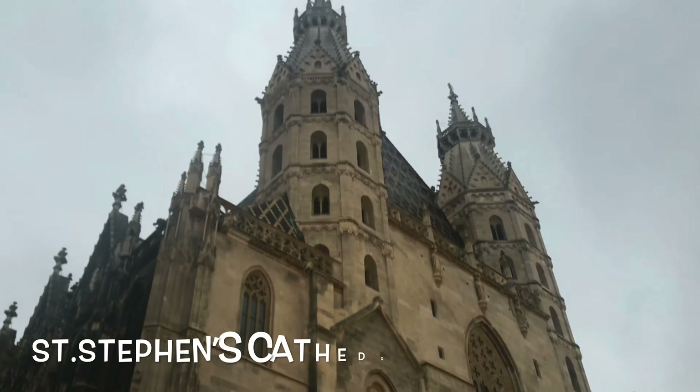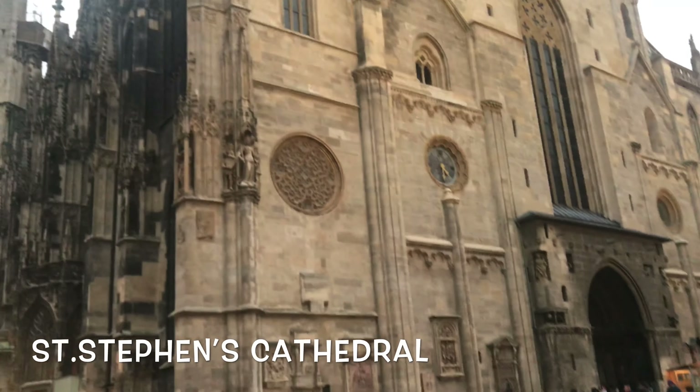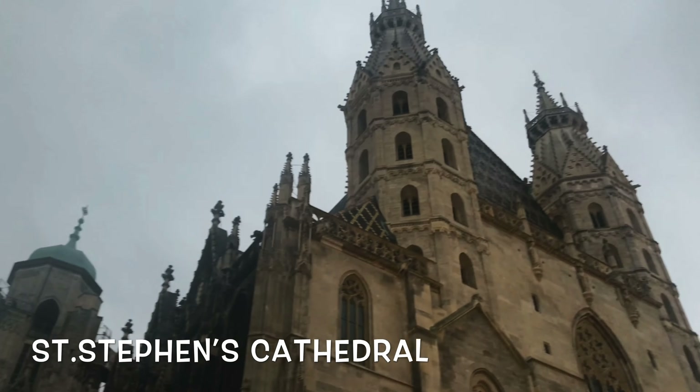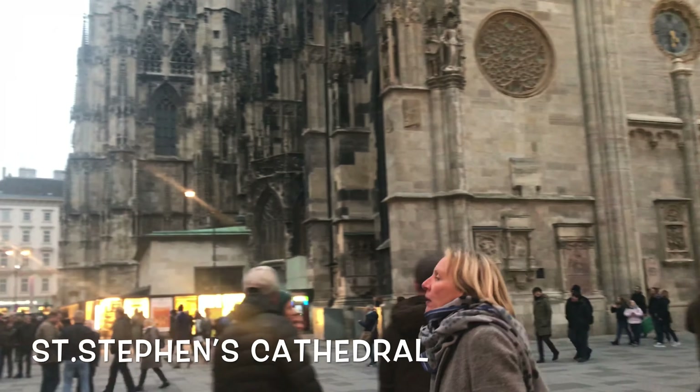This is St. Stephen's Cathedral, or as it's called in German, Stephansturm. It is the most important religious building in Vienna. In 1258, a great fire destroyed much of the original building and a larger replacement structure was constructed over the ruins.